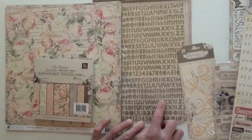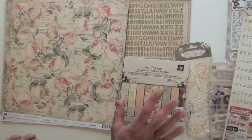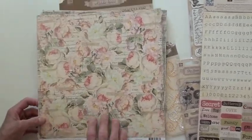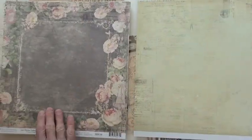The alphas come with the canvas in two different colors. Six by six paper — and this Prima collection also comes in A4 size, which is eight and a half by eleven. If you're looking for more embellishments...